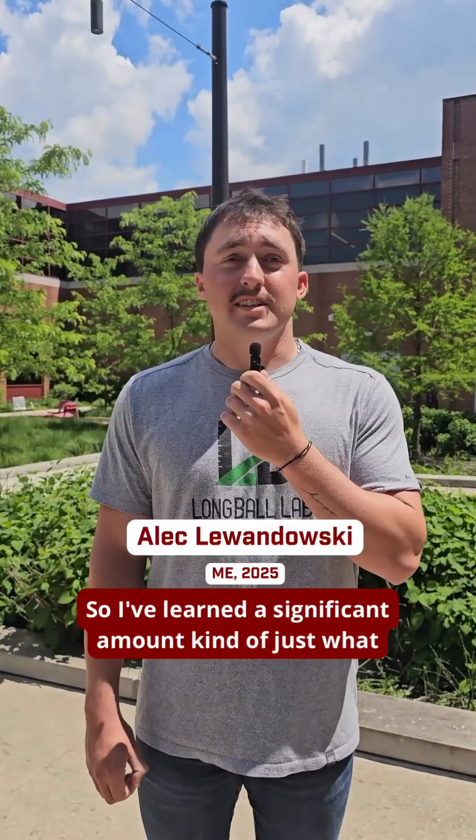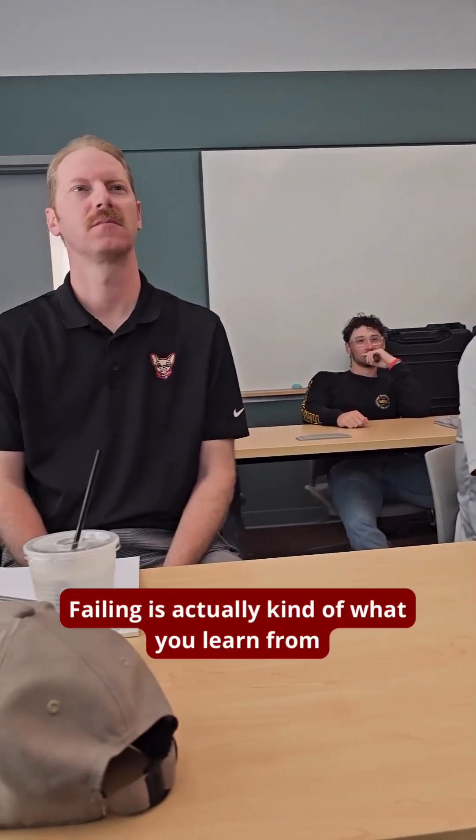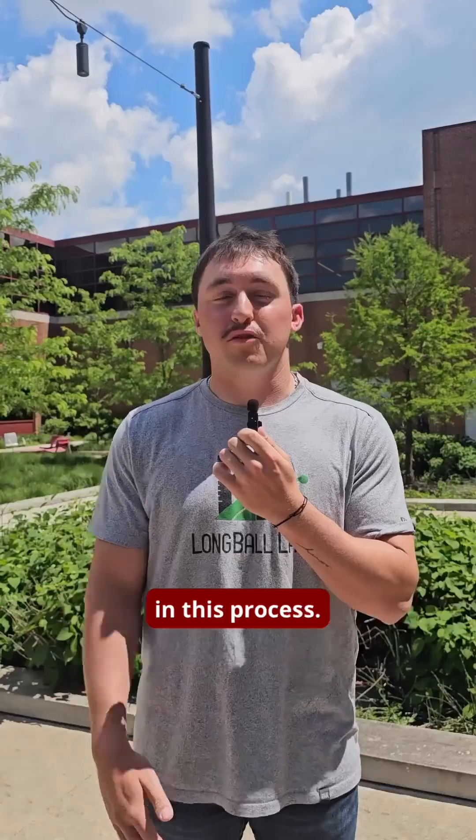I've learned a significant amount about what R&D is actually like in industry. Failing is actually kind of what you learn from in this process.